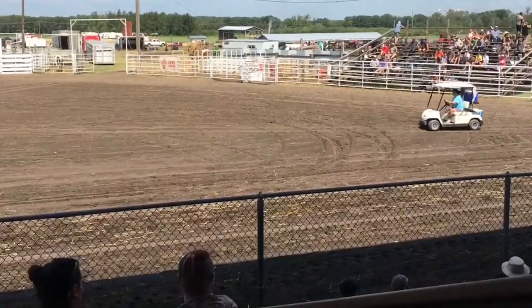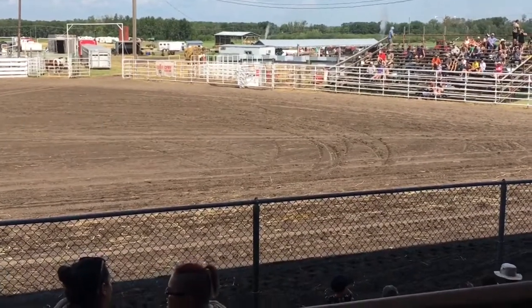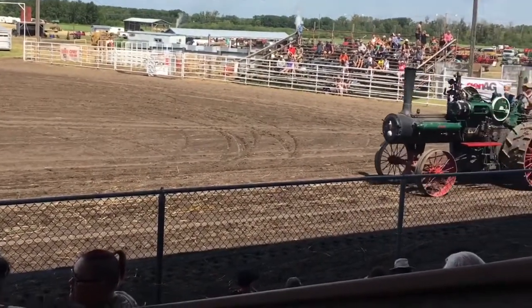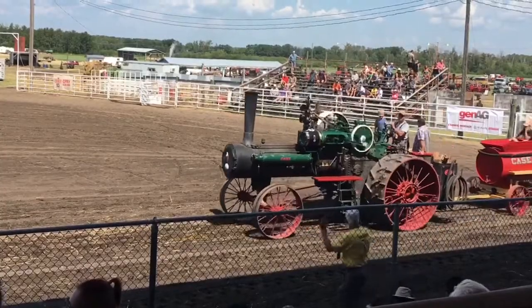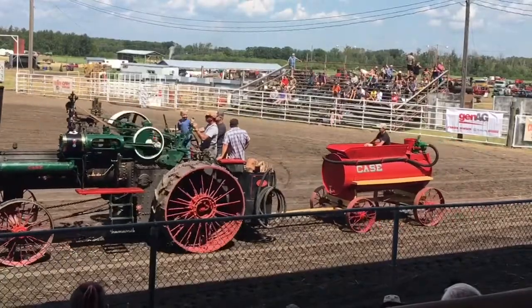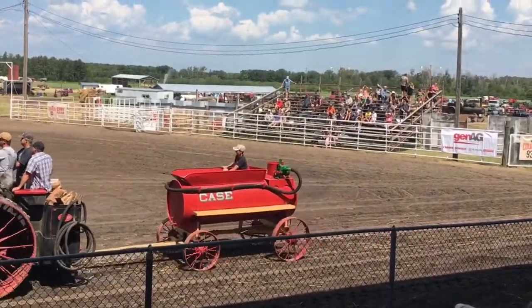Ladies and gentlemen, right now we are going to be moving to our steam part. Now after the horse, and even when the horse was still here in a big way, steam engines came onto the prairies. That was the first mechanization that we saw in agriculture. We've got the Down engine coming through right now. It was originally owned by the University of Manitoba College of Agriculture and used in training farmers and engineers on how to operate steam engines.